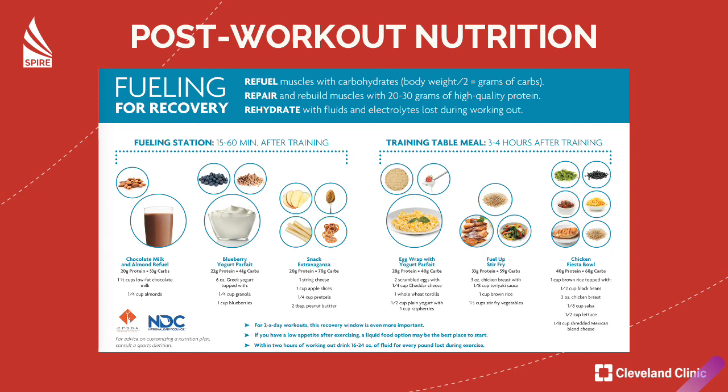For post-workout nutrition, if you're fueling 15 to 60 minutes after training, just grab a quick snack. Chocolate milk is amazing — it will get you everything that you need. You can also have nuts and fruit, apples and peanut butter, a cheese stick and pretzels, or a yogurt parfait — all great protein and carbohydrate sources. For a recovery meal, you have to balance your plate just like we've learned. If you had a harder workout, focus on half a plate of greens, a quarter protein, and a quarter grain. If it was an easier day, half vegetables, quarter protein, quarter grain.